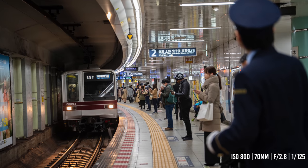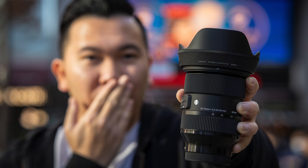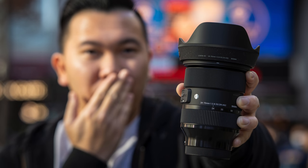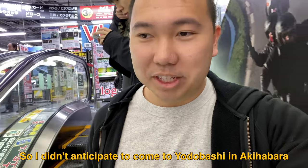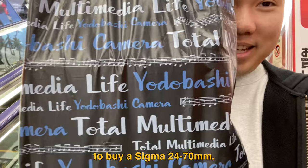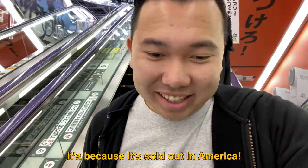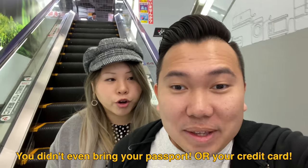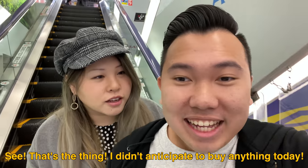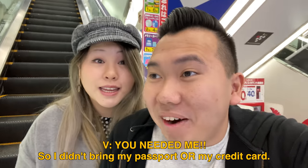This video in particular is just for my core audience. Hey guys, how's it going? I just want to share this excitement of buying a brand new lens in Japan with you guys. I didn't fully anticipate coming to Yodabashi here in Akihabara to buy a 24-70 — it's because it's sold out in America. I didn't even bring my passport or my credit card. I didn't anticipate buying anything today.